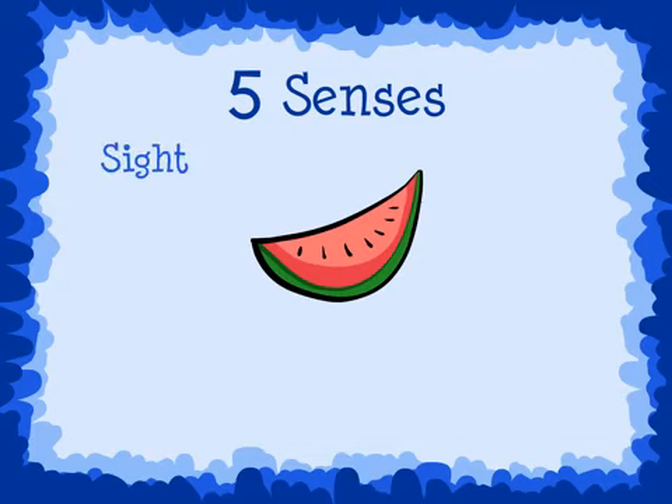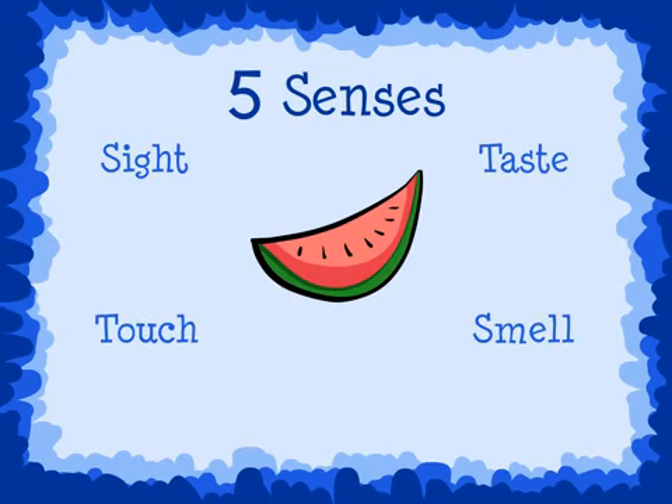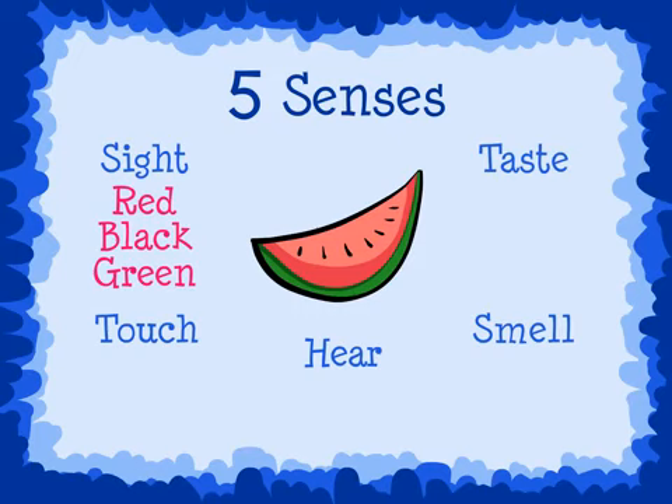Think of what the watermelon looks like, what it may taste like, feel like, smell like, and sound like. When I use my sense of sight, I can see the red, black, and green on the watermelon.